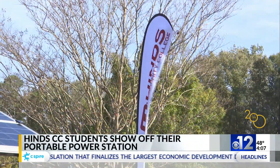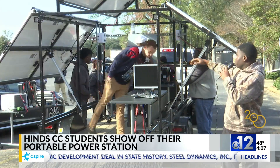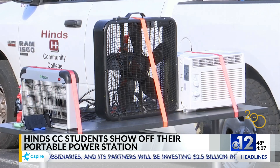Hines Community College students in Raymond demonstrated how to work a portable power station they created. It's made up of 12 solar panels and 12-volt batteries to power heat, light, Wi-Fi, and other small appliances.